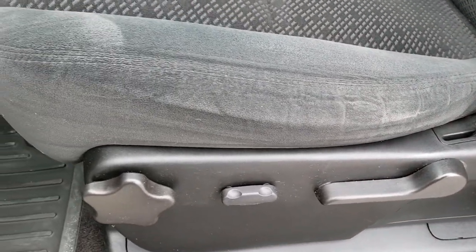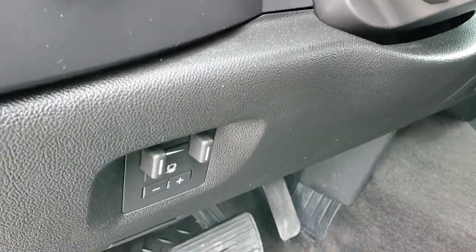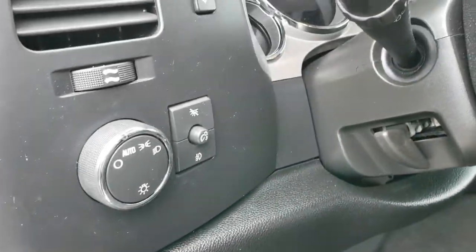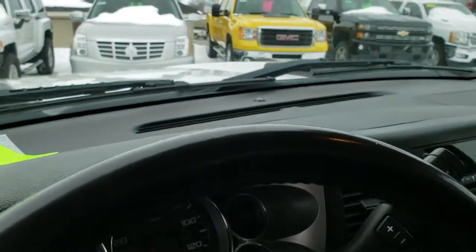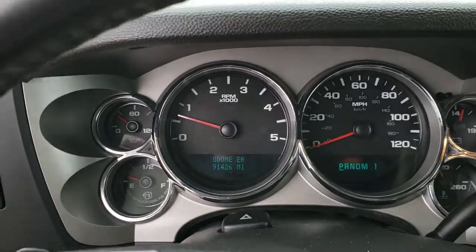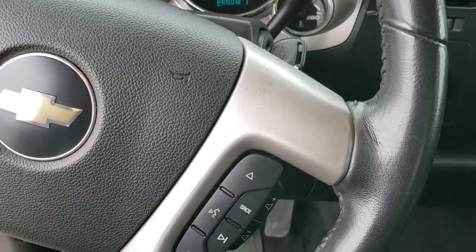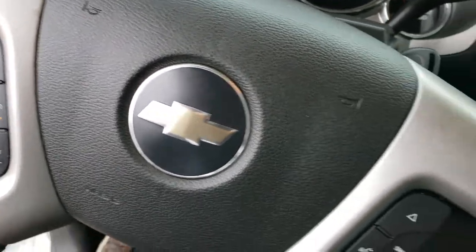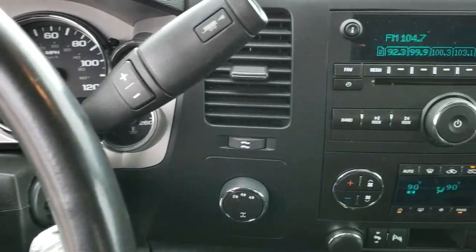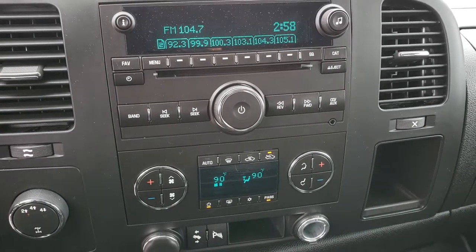Inside, the LT1 package gives you the black cloth interior with no rips or tears on the seats. It has factory all-weather floor mats throughout, factory brake controller, auto headlamps, and the information cluster. Power windows, power locks, power mirrors — you can see this truck has 91,426 miles. The instrument cluster is very nice and clean, with a leather-wrapped steering wheel in nice shape as well. Audio controls on the right, cruise controls on the left, six-speed Allison transmission with manual tap shift, part-time four-wheel drive, dual climate control, power pedals, and a CD player.